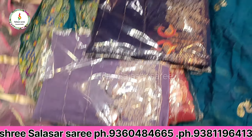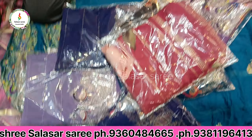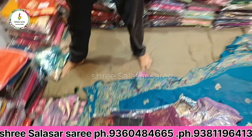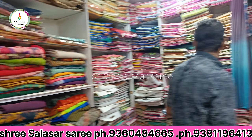I guarantee you, if you compare online there is a lot of difference. This is a very unique design — very unique! There are so many varieties here, and I am going to show you their cosmetic products as well.